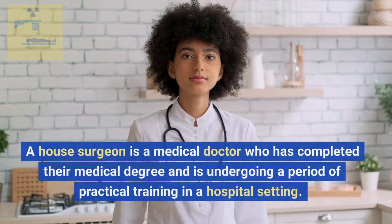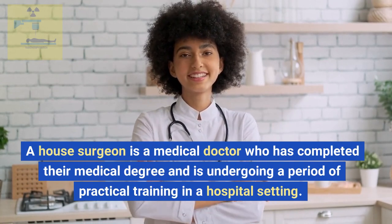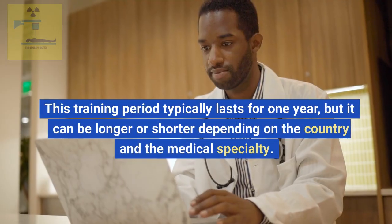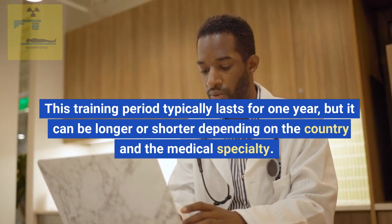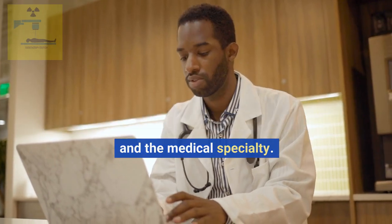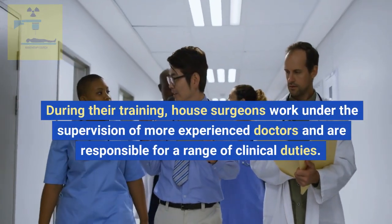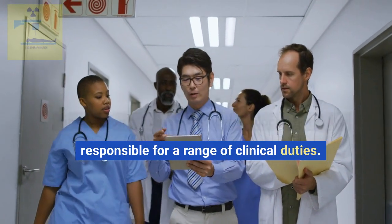A house surgeon is a medical doctor who has completed their medical degree and is undergoing a period of practical training in a hospital setting. This training period typically lasts for one year, but it can be longer or shorter depending on the country and the medical specialty. During their training, house surgeons work under the supervision of more experienced doctors and are responsible for a range of clinical duties.